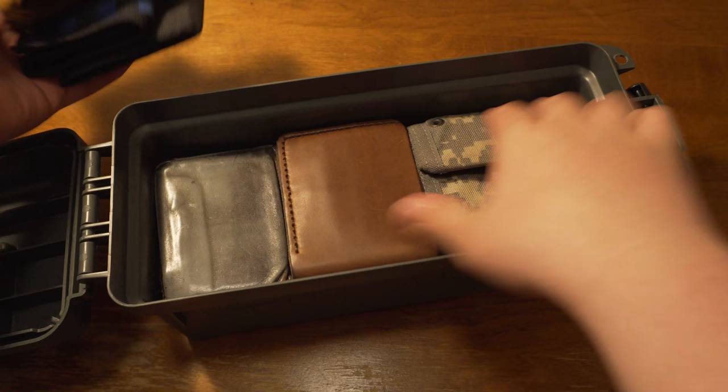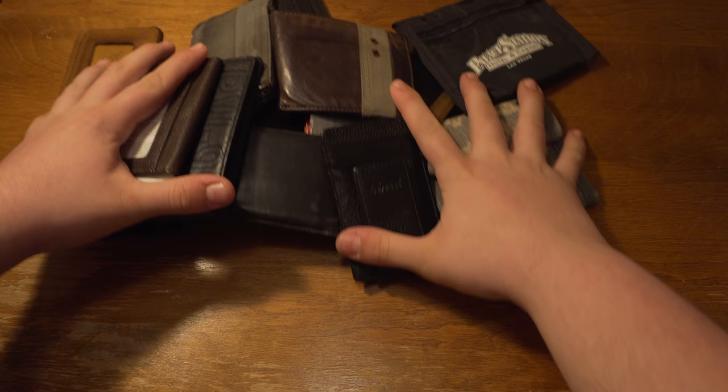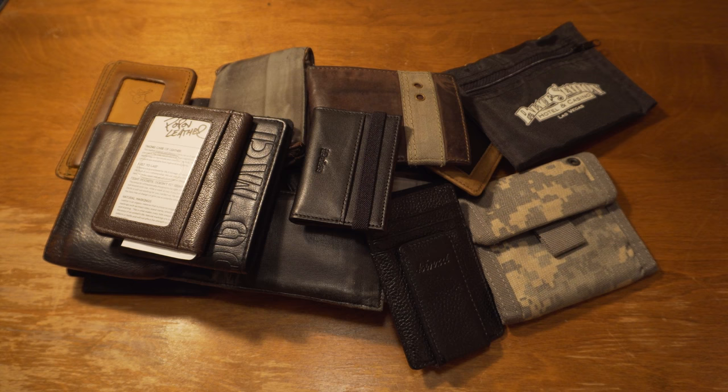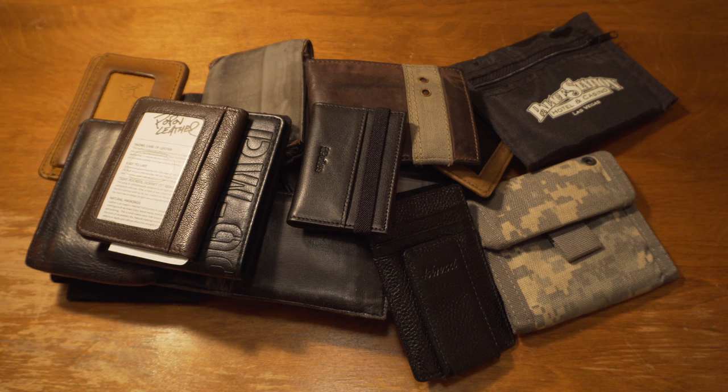Let's get started. I have too many wallets, so I'm going to show you guys my top three wallets. They're three different categories at three different price ranges: a minimalist wallet, a front pocket wallet, and a bifold wallet. I'll show you guys why I like these wallets so much and why I chose them as my top three wallets that a man can have.